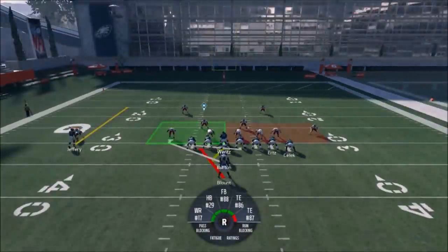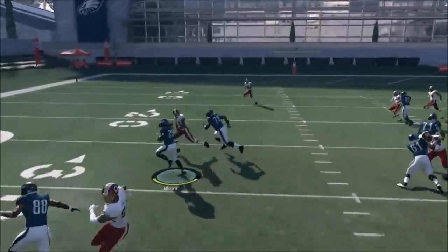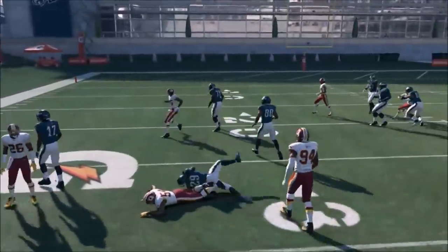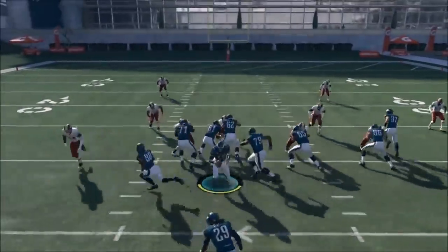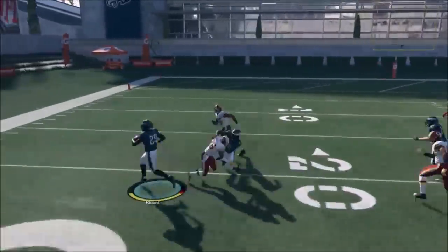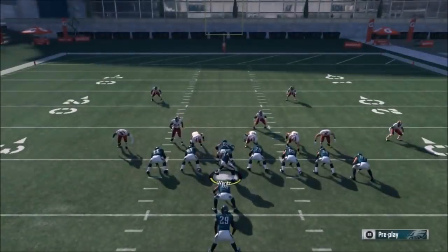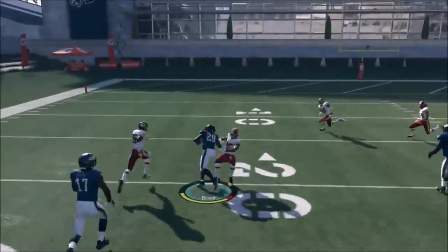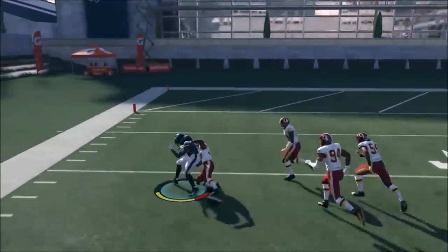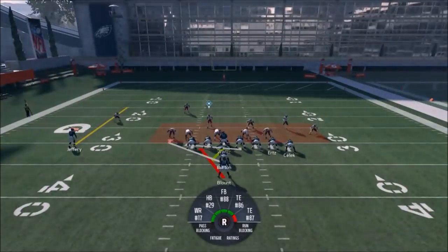If you're running this play with a speedback, you're going to pretty much have to take it outside, which is more effective in that gap between the defensive end and the defensive tackle. That guard is my lead blocker — that guy's there to seal the edge. I want to get it right up in that hole. If it's a speedback, you're going to want to go to the edge, but the blocking sets up right in the front. If you're too quick to that hole, you're going to run right up your blocker's back and it's going to be a problem.